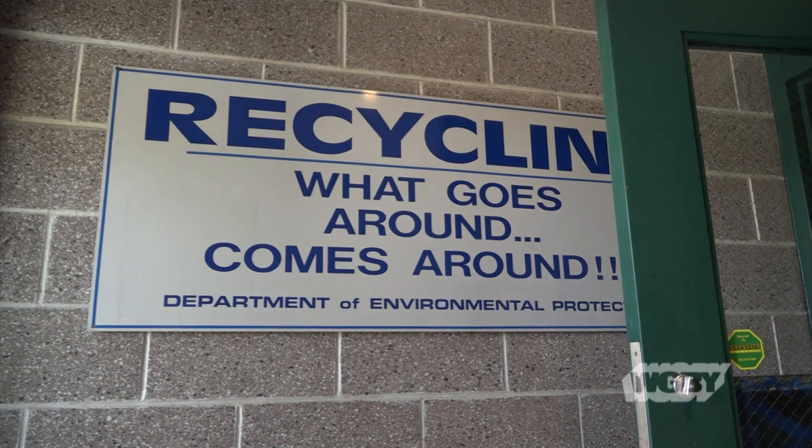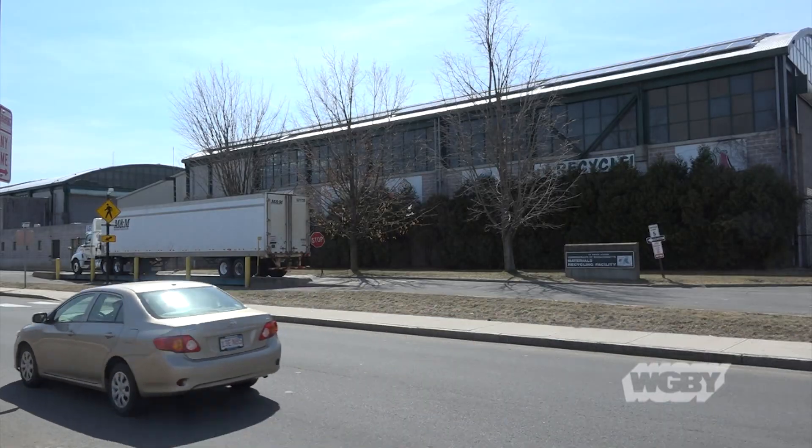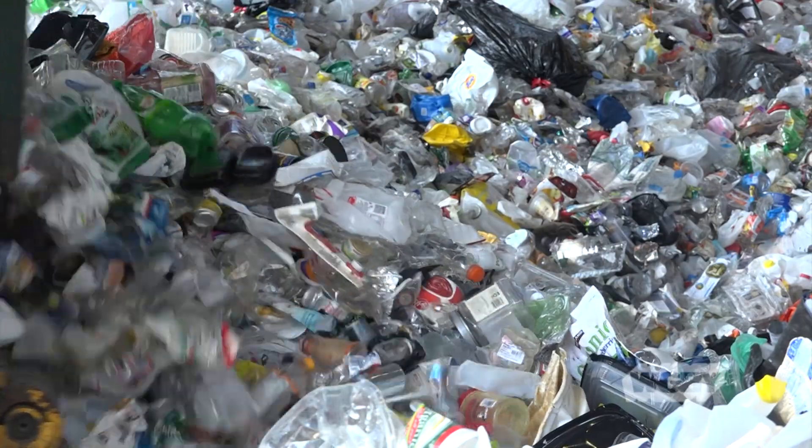So instead of putting all of that hard work to waste, we headed to one of the last few dual stream operations around, on Bernie Ave in Springfield. This place is known as the MRF, or Materials Recycling Facility, which houses paper processing on one side and plastic, metal, and glass on the other.